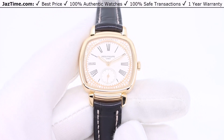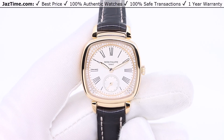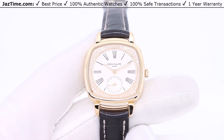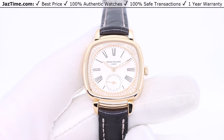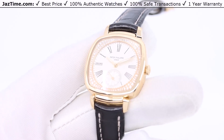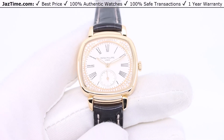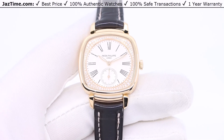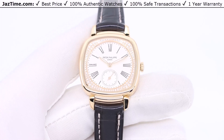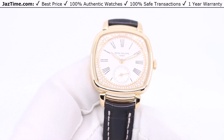Patek Philippe makes several different lines. They make the Grand Complication, which is most expensive. Then they make the Complications, which is their mid-tier watches. Then they make the Calatrava, which is their entry line, and of course they make the Nautilus and Aquanaut, which are super desirable but impossible to get. They make the Twenty-4 for ladies, which is a kind of everyday watch. And then they make two other categories that are not very common but still very beautiful — the Golden Ellipse, which is interesting but not very popular, and then for ladies they make the Gondolo.